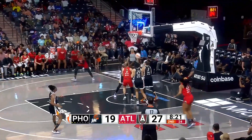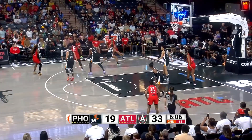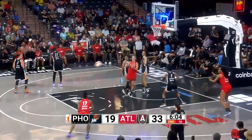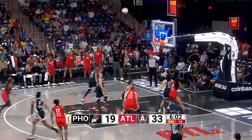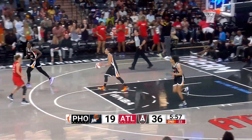Wallace attacking Taurasi, gets that to go over her. Wallace attacks baseline, comes back, kick out to Wheeler — three, got it. The offense is moving seamlessly.